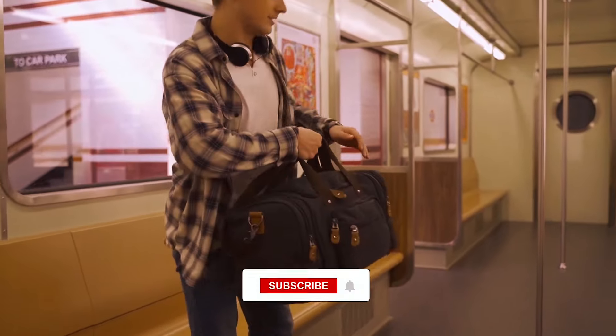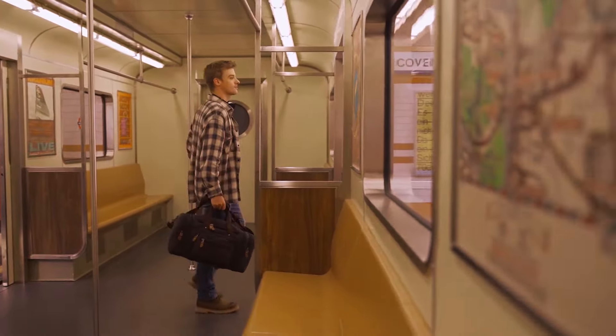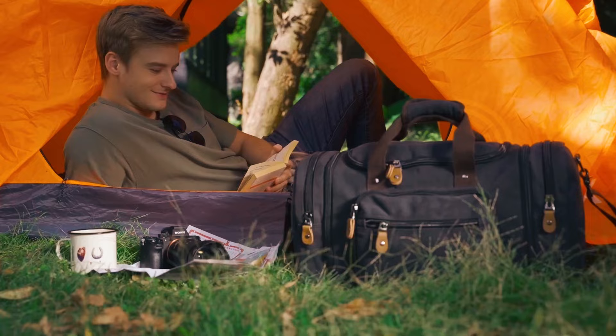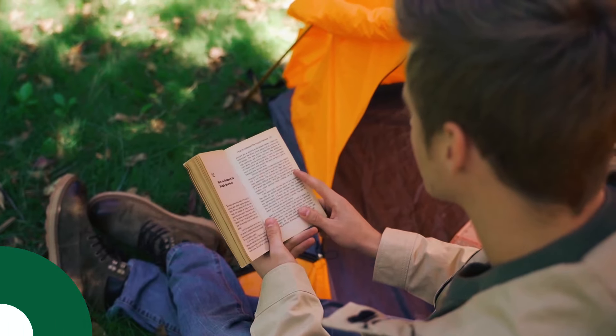Prioritizing comfort, it provides multiple carrying options and features four high-quality plastic cushions at the bottom. Whether it's a short weekend trip or an extended journey, the Gonex Travel Bag excels in both style and practicality.